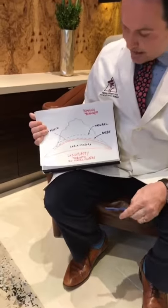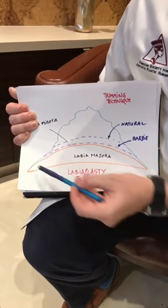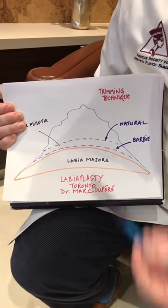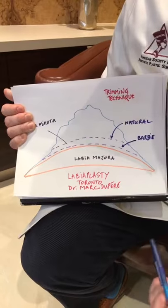If you come a little bit closer, I have a different orientation now. In orange, this is the labia majora, the outer labia, and in blue, this is a large, elongated, floppy inner labia. I'm discussing the trimming technique, which is by far the most common procedure, and we have two ways to trim.